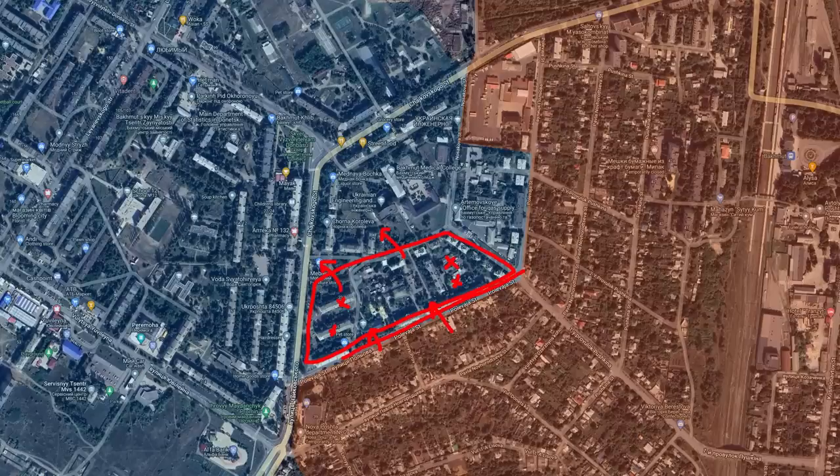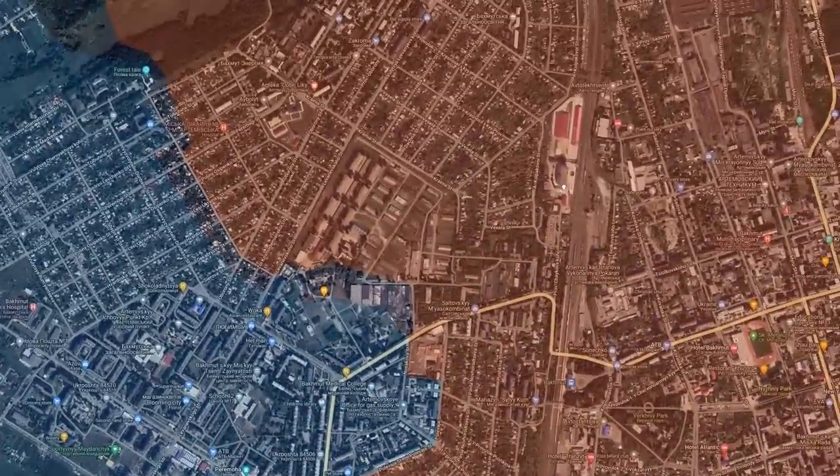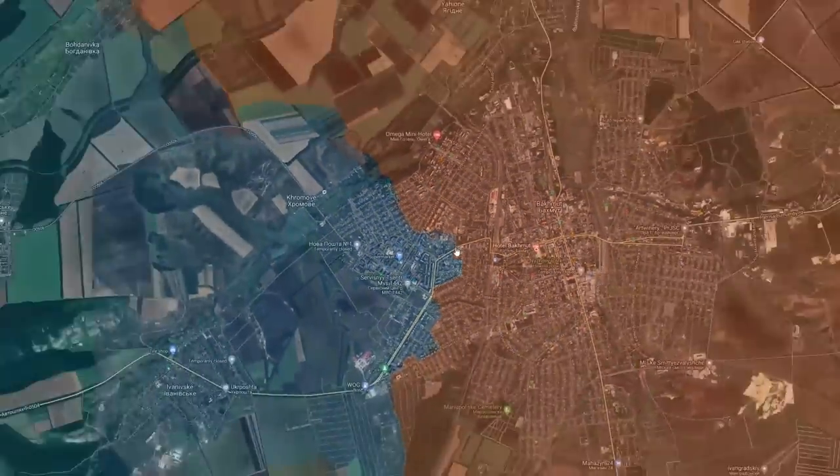After Russians move in, Ukrainians are committing some counter-attacks in an attempt to regain control over these sectors. We saw something like this happening near the rail station, but it would seem that Ukrainians are losing enthusiasm as they are losing more and more land within the city of Bakhmut. So we're done with Bakhmut.